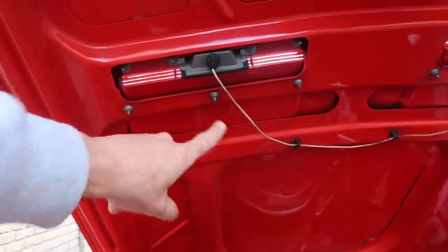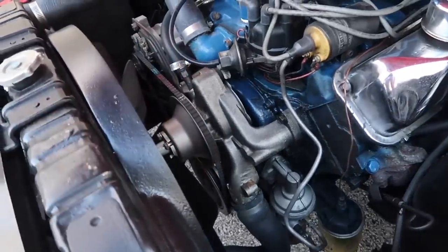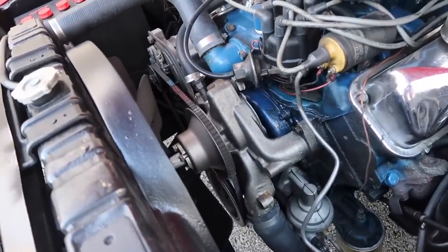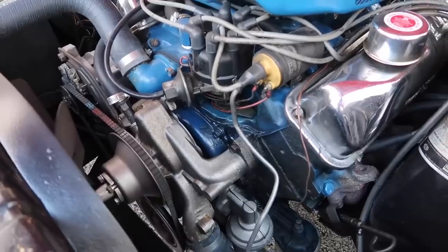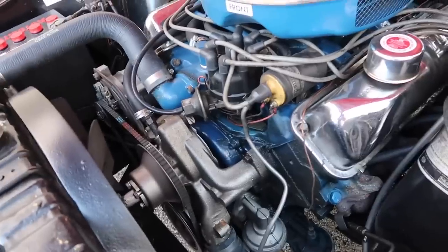Up here at the top of the hood is the wiring harness for the turn signals I was showing you guys earlier. I did install a new water pump over the summer. You can see the engine's not pristine — it's dirty. I've actually put about 120,000 miles on this car.